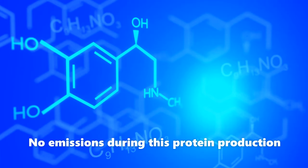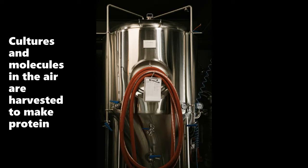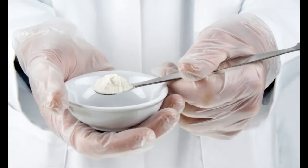Air, water, and renewable energy are all part of the company's formula for transformation. Within hours, the cultures and components in the air mix to form protein. The protein is then collected, processed, and dried into a flour-like consistency. The air protein flour is then used in a recipe to simulate the texture and flavor of meat.